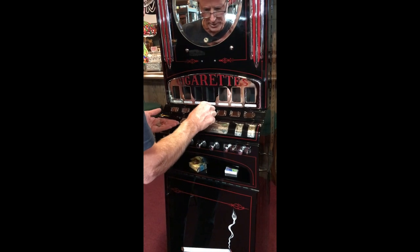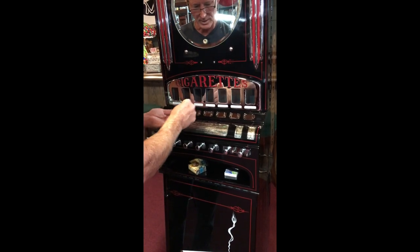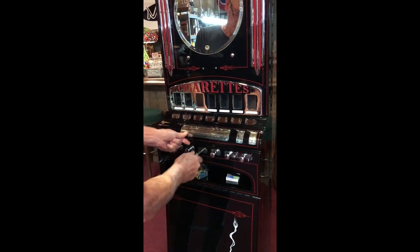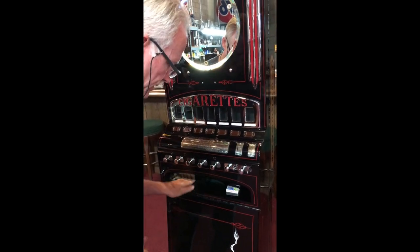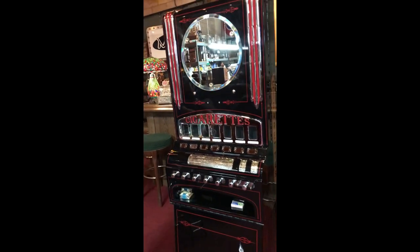Let's go for it — a dime and a nickel. Super neat machine. There they are, they're back there. The two packs are there.